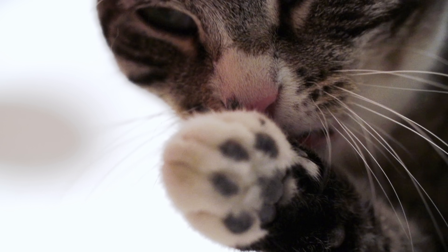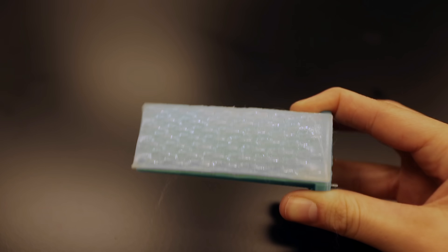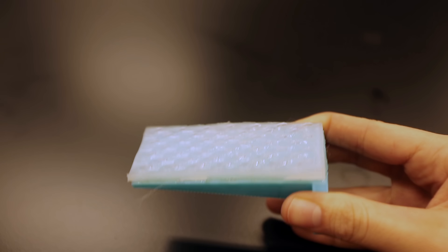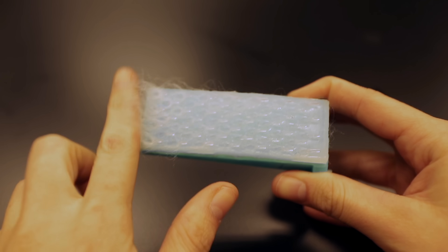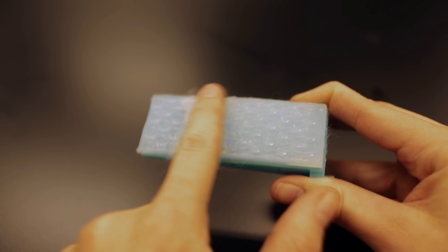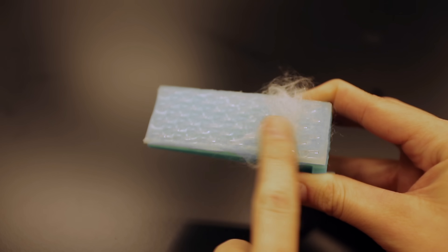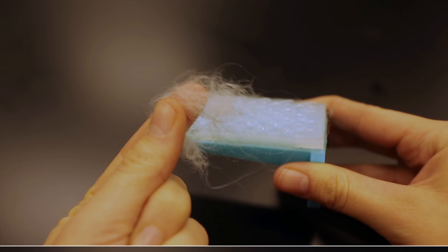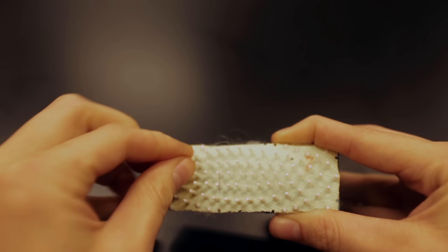They do an impeccable job of detangling fur. Researchers at Georgia Tech made a 3D model of a cat's tongue to test how it works. See how the fur just peels off? It's because the spines are all angled in the same direction. With a typical hairbrush, you'd have to pick the fur out from between the bristles.